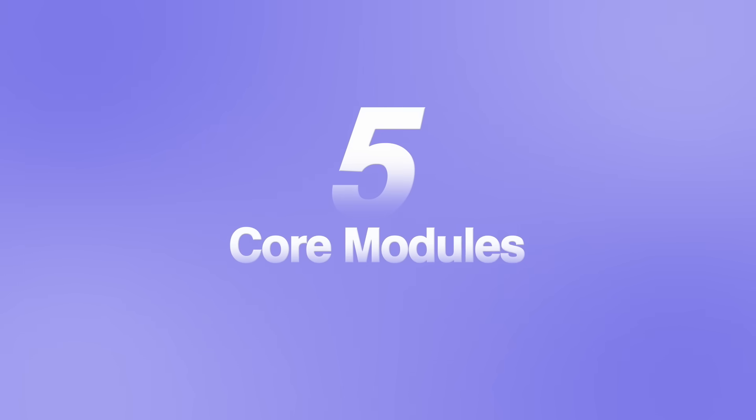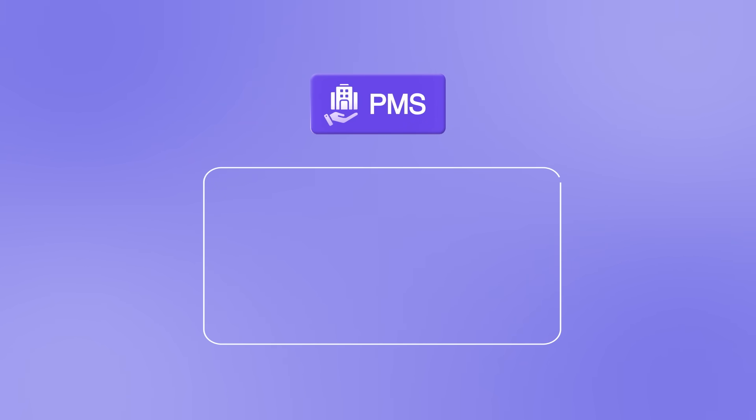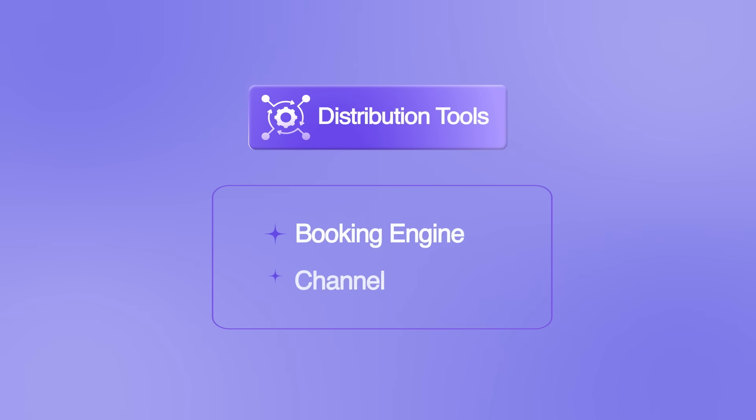Let's start with how the platform is structured. CloudBeds has a ton of functionality, but at a high level, there are really five core modules. PMS, or Property Management System, is the operational core, handling reservations, housekeeping, and front desk workflows. Distribution tools include the booking engine and channel manager, helping you drive direct bookings while syncing availability across hundreds of OTAs.